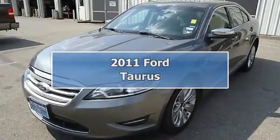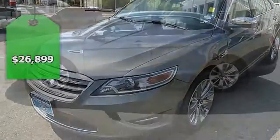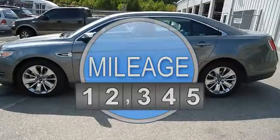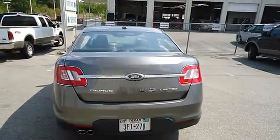Luxurious 2011 Taurus Limited will take you down the road in comfort and style. Beautiful charcoal black leather interior, power windows, power locks, power mirrors, power seats, heated mirrors, memory seat, sync, backup camera, and so much more.